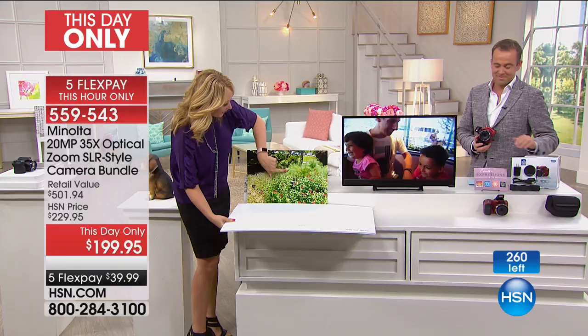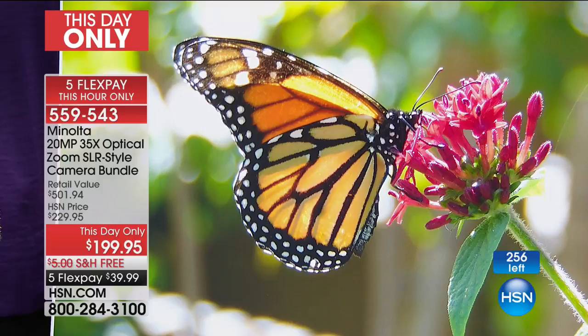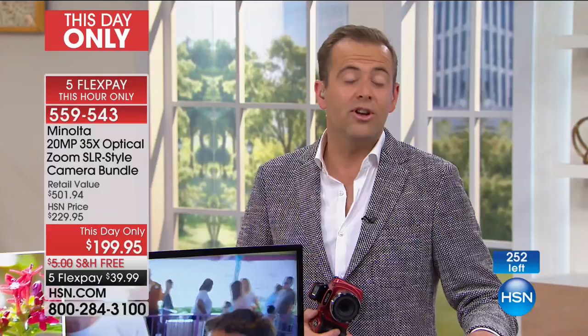Let me show you one more time. There's that butterfly over in the distance, just kind of fluttering away — you can kind of see it right there, that monarch. Just look at this — now you can see it. Look at the detail, the vivid rich quality. It's so beautiful.